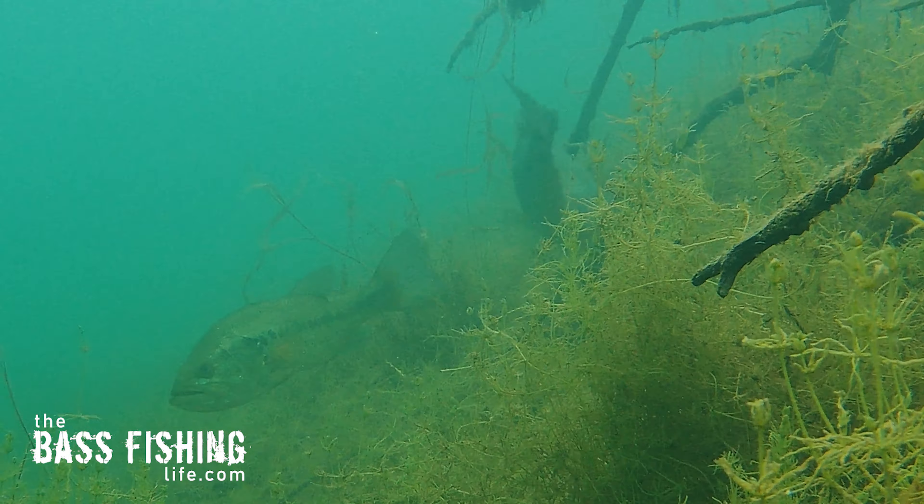Speaking of vegetation — if you've got a big area weed bed and there's one spot where it just dips in a little bit, a tiny little cut like an underwater pocket, those are subtle little changes that can just really be dynamite.